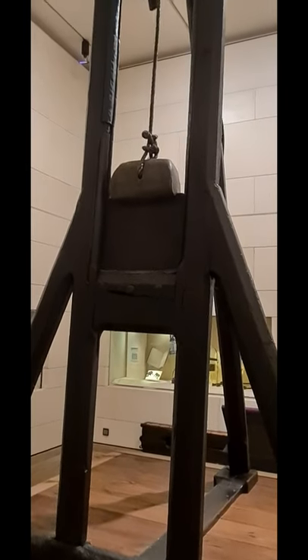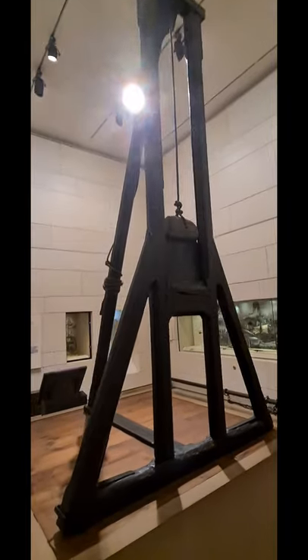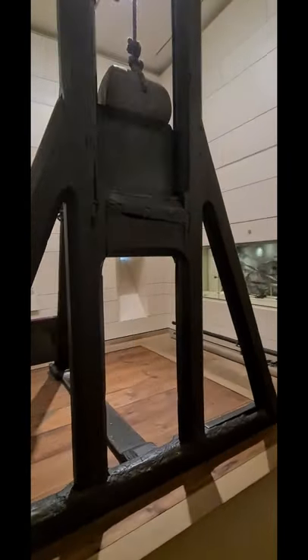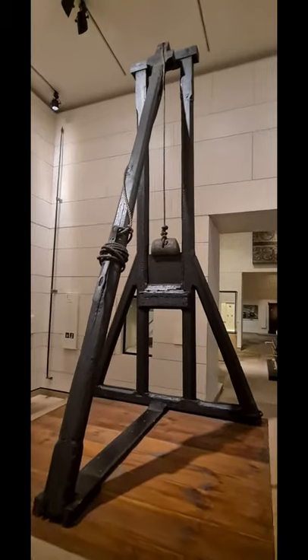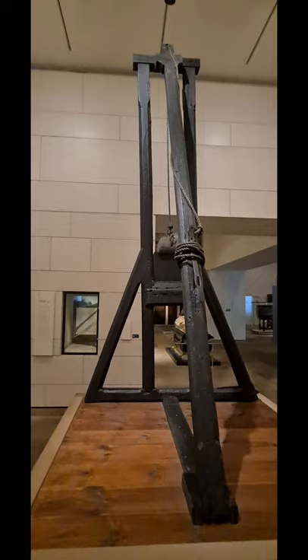This is the Maiden. It is a guillotine that was used to behead over a hundred and fifty victims during the years 1564 to 1710. Crowds would gather around the guillotine to watch the live execution for justice and entertainment.